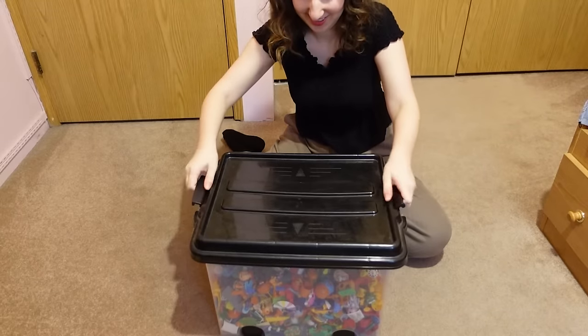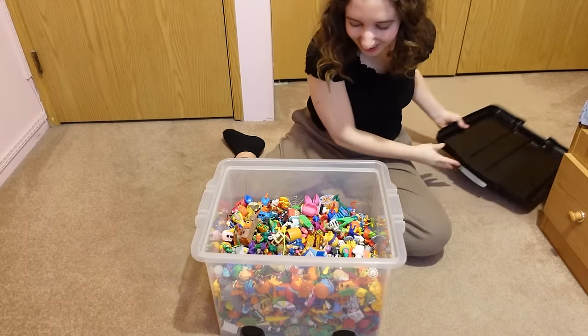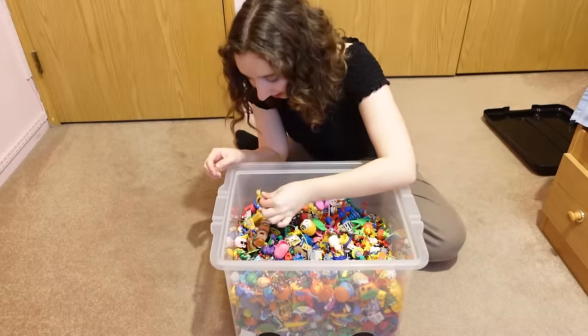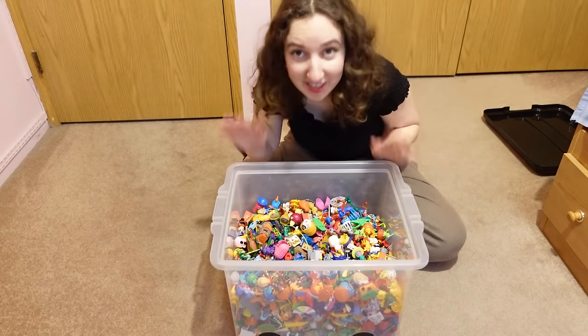But let's open up that box. Oh my god. There are toys in here that I have distinct memories playing with. This is an embarrassing amount of chocolate, by the way — years and years of chocolate.